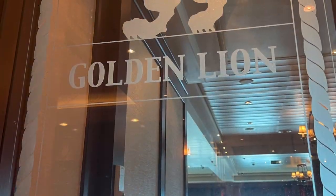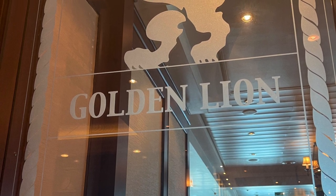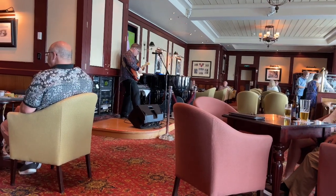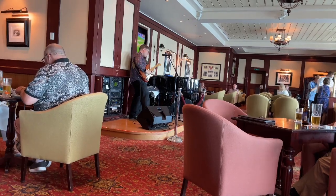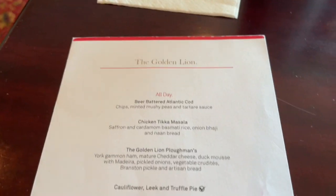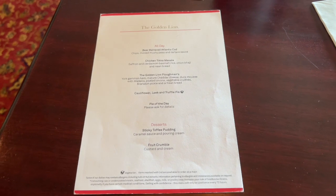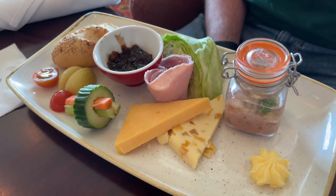The lunch menu was extensive and nice, but we just didn't fancy anything, so we went back to the Golden Lion for lunch again. I'm having fish and chips!